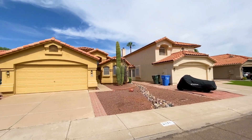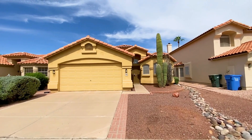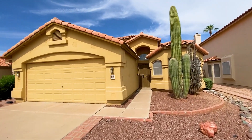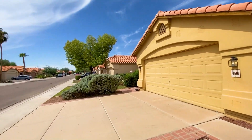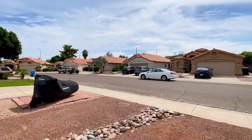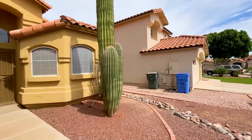Today I am giving you a tour of 4510 East Verbena Drive in Phoenix, Arizona. By the end of this video I hope you'll know whether this is a place you'd want to call home. Here is a quick peek of what the neighborhood is like.